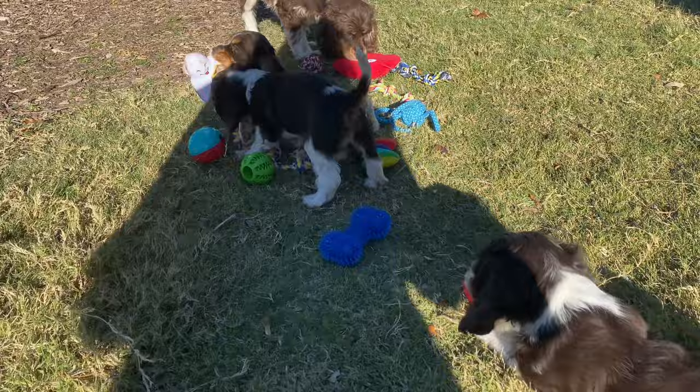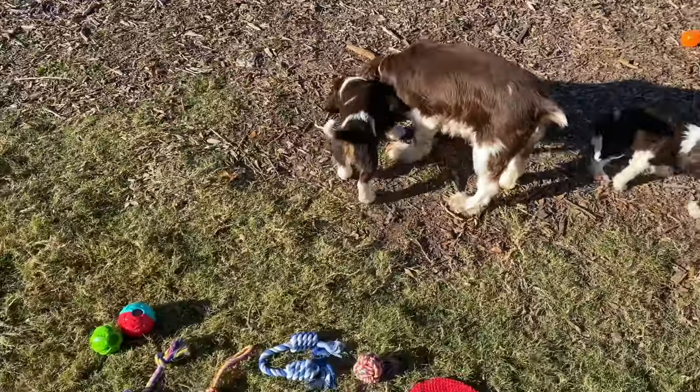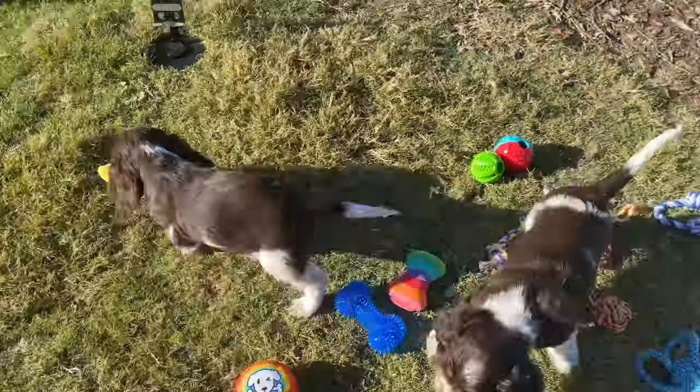Our puppies are 7 weeks old and toys are more than playthings. We're going to start training them, so these are perfect tools to train, exercise, and bond with them.